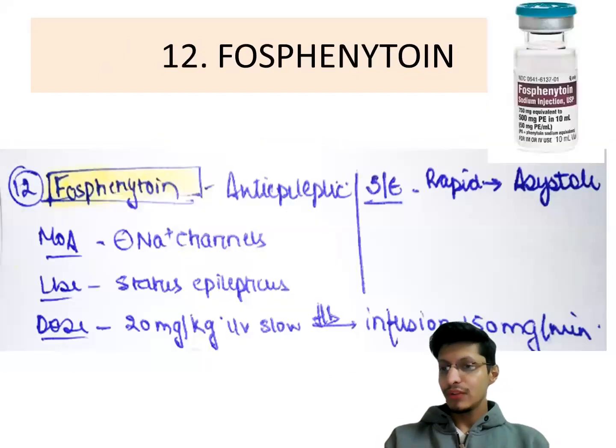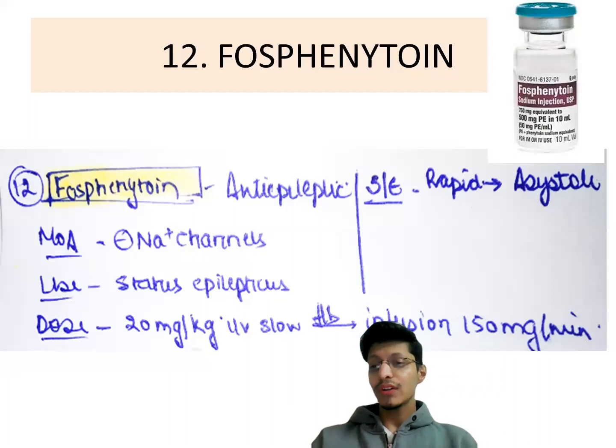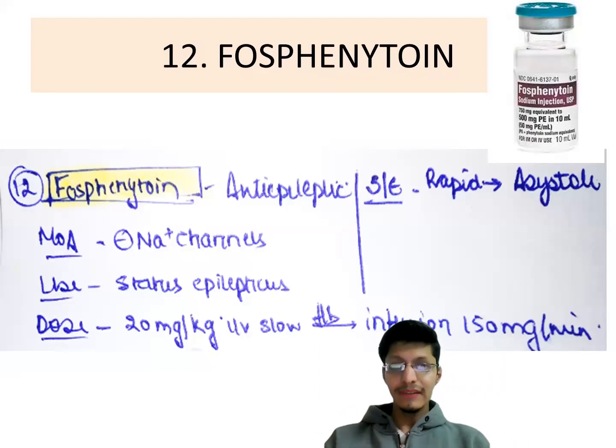Next is fosphenytoin, given in status epilepticus. It is an anti-epileptic that blocks sodium channels. The dose is 20 mg per kg IV slow IV, followed by an infusion of 150 mg per minute. If given rapidly, it can cause asystole — these are the key points to remember.